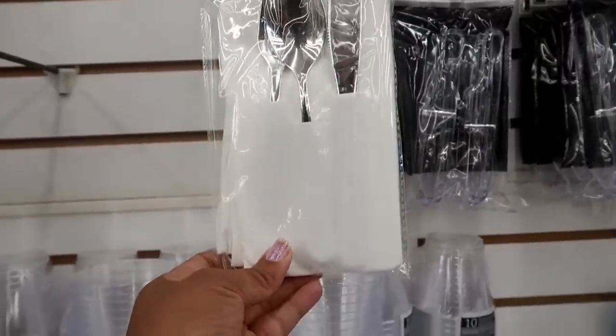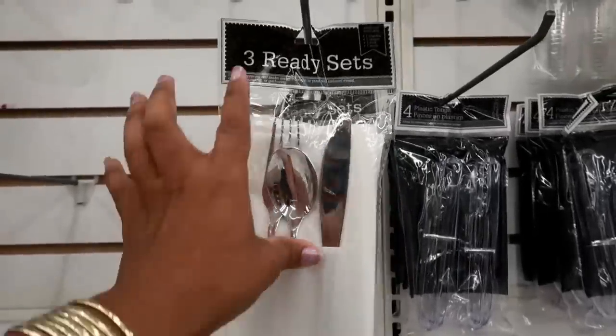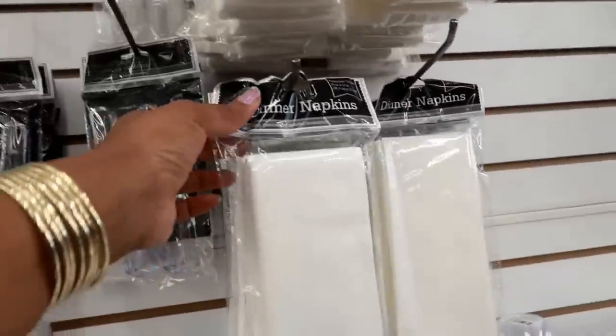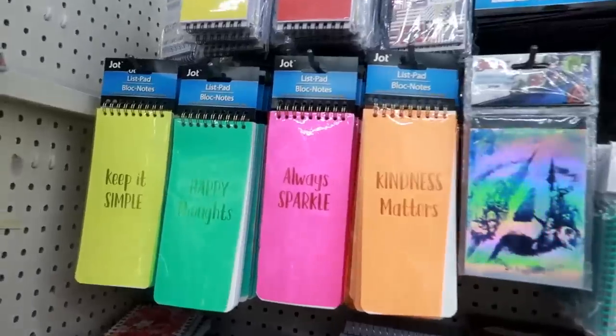I haven't seen this before — you get three ready sets with napkins that have little areas for the fork, spoon, and butter knife, and you get three sets in one pack. They also have dinner napkins with eight in a pack. I don't think I've seen that here before.